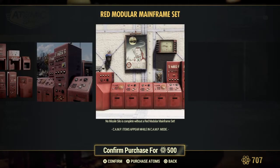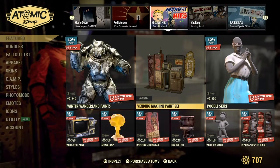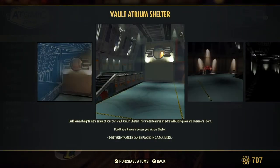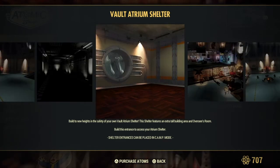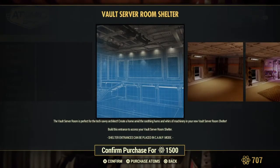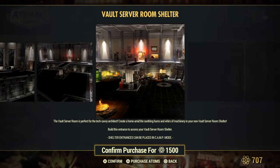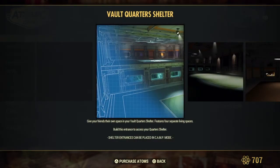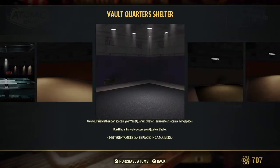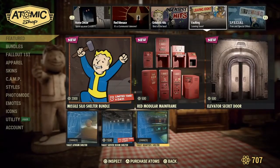The mainframe set, right here. I have this. Now I didn't get this — I know, I know, I said I was going to get it. Being bombarded with a lot of stuff here. I do have this, I did get this — this is where I put my basketball.